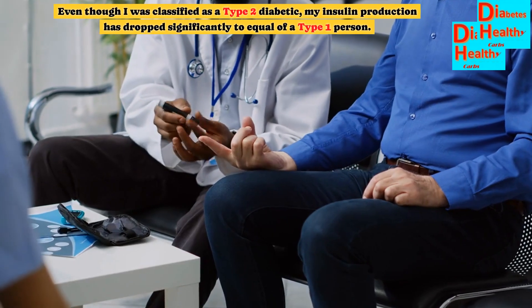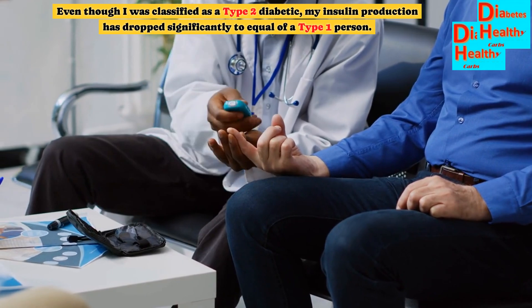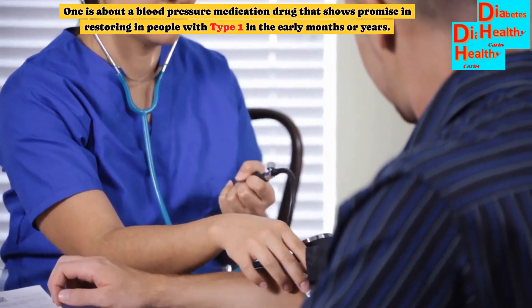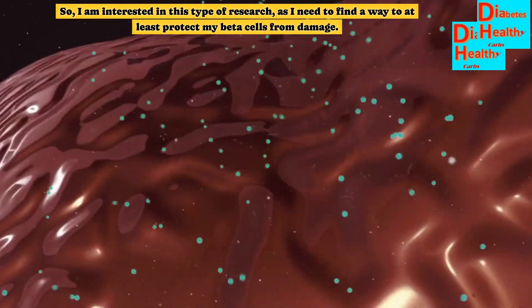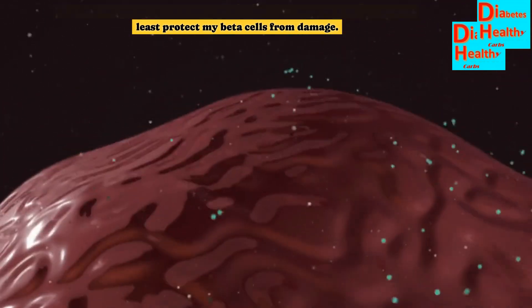Even though I was classified as a type 2 diabetic, my insulin production has dropped significantly to equal that of a type 1 person. I have several videos on this subject on the YouTube channel, including one about a blood pressure medication drug that shows promise in restoring beta cell function in people with type 1 in the early months or years. I am interested in this type of research, as I need to find a way to at least protect my beta cells from damage.